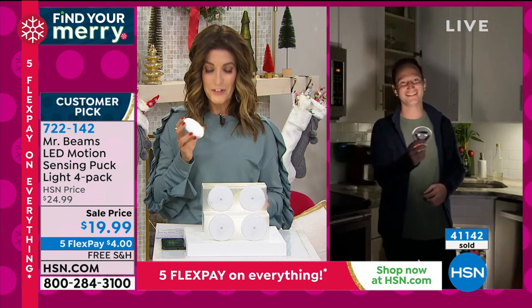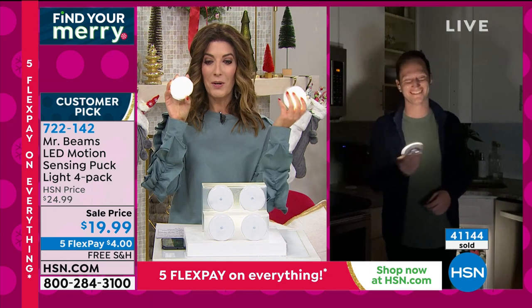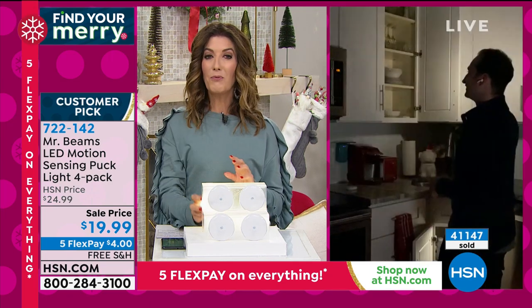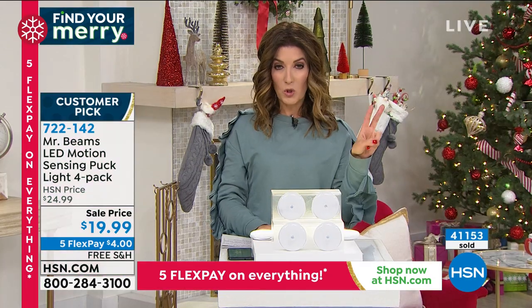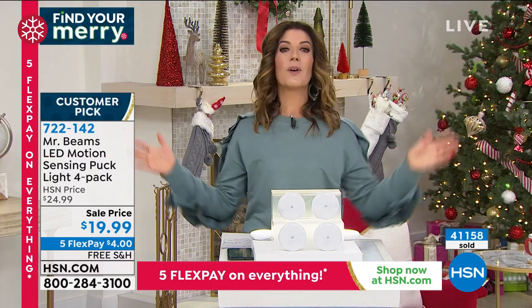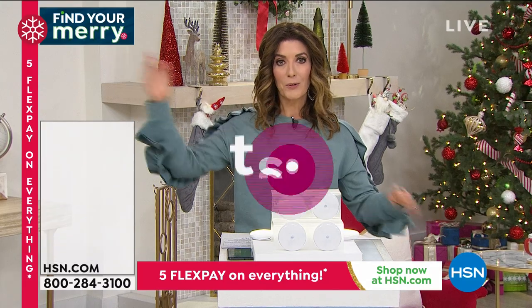Over 41,000 gone — we cannot keep these in stock. So grab a four-pack, or even better, grab two four-packs. That way you've got a set for upstairs, downstairs, every room, cabinet, closet, basement, bathroom — the entire home. Don't forget about our amazing Today's Special: it's going quick. Get in early on TrackPhone — you're going to love it.